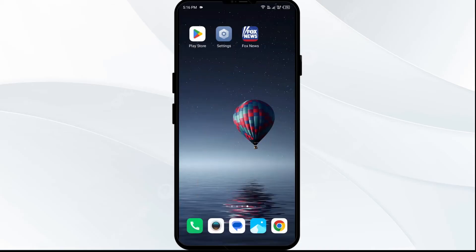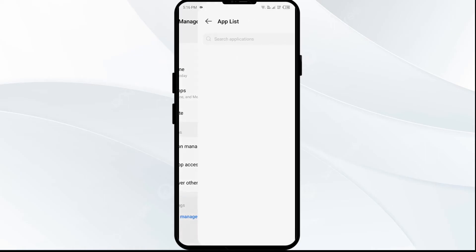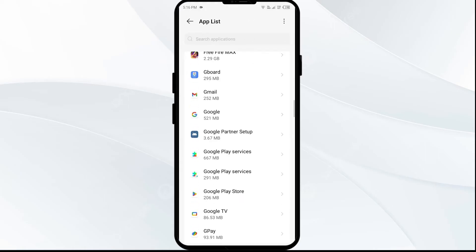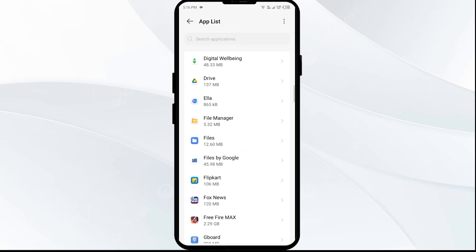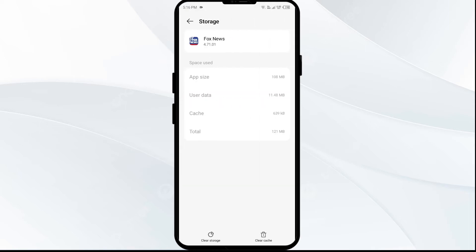The second solution to fix this problem is to clear the Fox News app cache. Clearing the app cache can often resolve performance issues. To do this, go to your phone settings, open App Manager or Apps, then select the Fox News app from the list. Click on Storage and Cache, then tap Clear Cache.